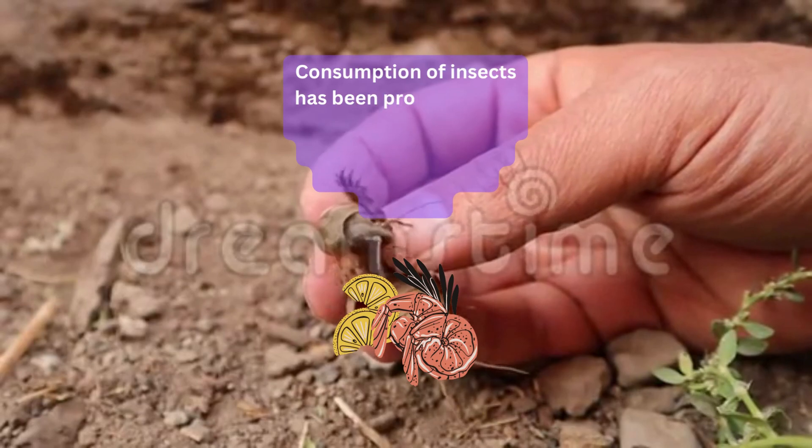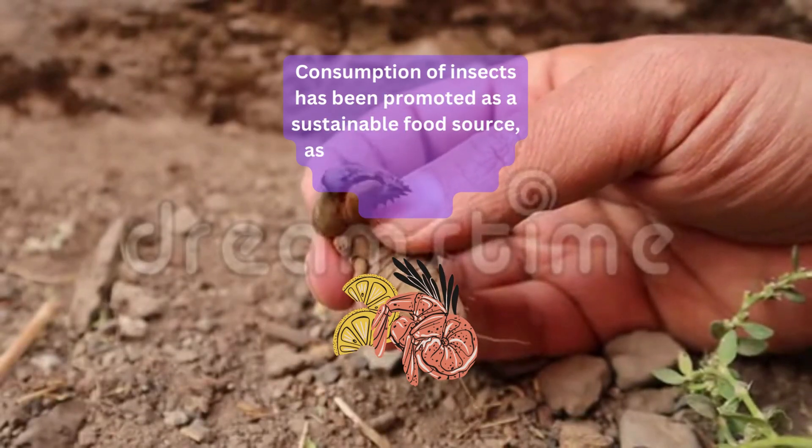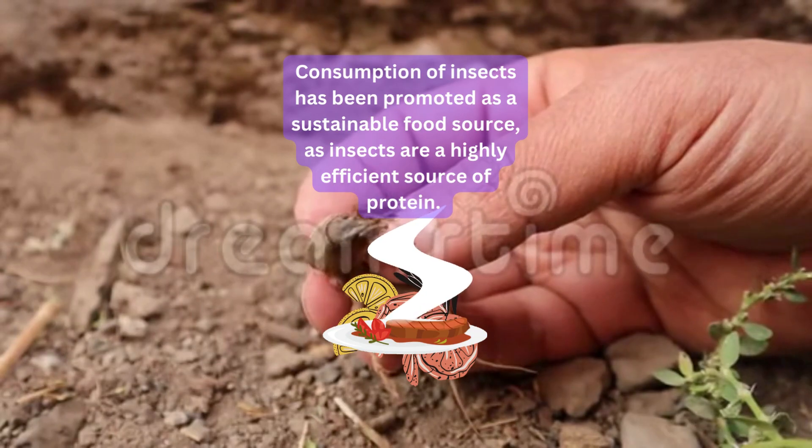Consumption of insects has been promoted as a sustainable food source, as insects are a highly efficient source of protein.